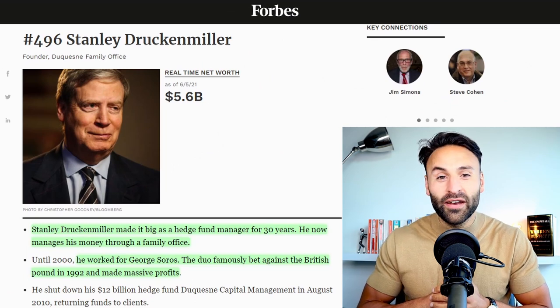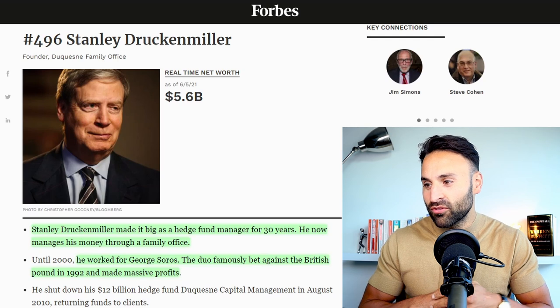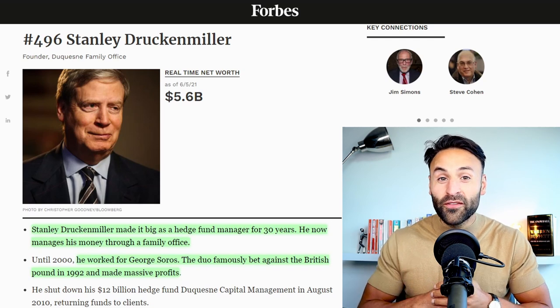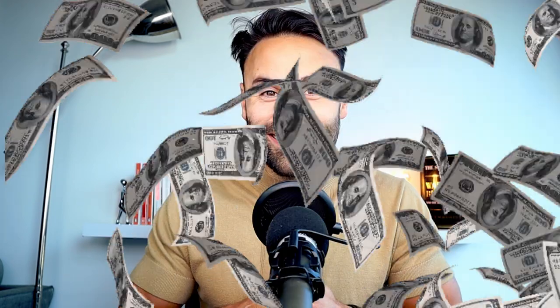So who is Stanley Druckenmiller? He's a billionaire investor with an estimated $5.6 billion according to Forbes. He made it big as a hedge fund manager for over 30 years, and he's most famous for coming up with the great trading idea in 1992 of shorting the British pound, which resulted in George Soros's investment firm making $1 billion in a single day. Those are the type of returns that we can only dream of, but it just shows that anything is possible in the markets.